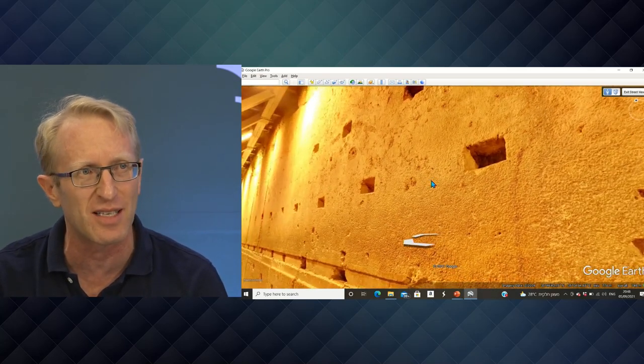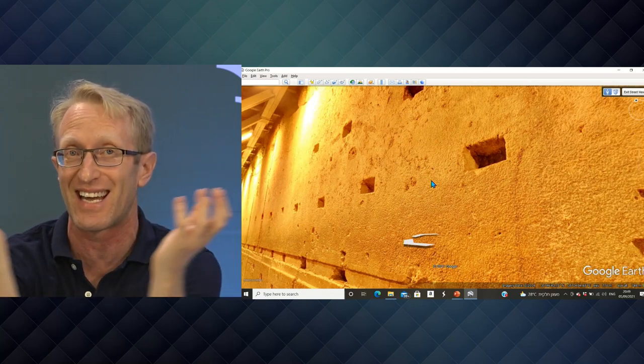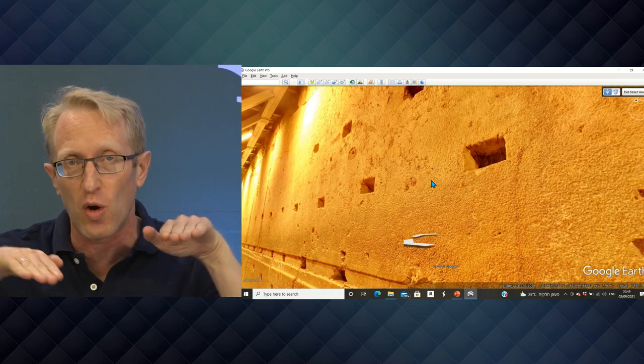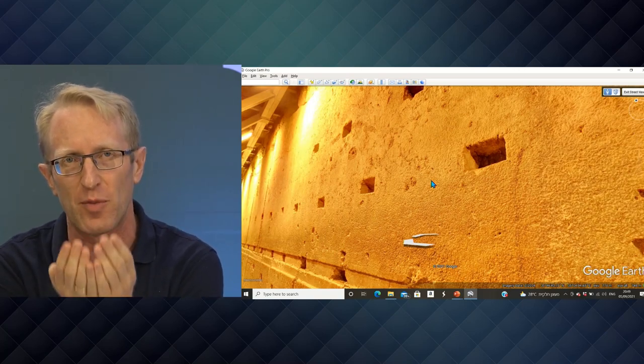I'll explain how they moved this stone, and then we'll watch a short movie. There are quarries north of the Old City in Jerusalem. We don't know specifically what quarry this stone came from, but people would come to the quarry and start digging into the bedrock underneath where this stone would eventually be. Once they've dug through the bottom of the stone — but the rest is still connected to the bedrock — they'd put wooden logs underneath the stone, like railway tracks, and only then would they disconnect the rest of the stone from the surrounding mountain.